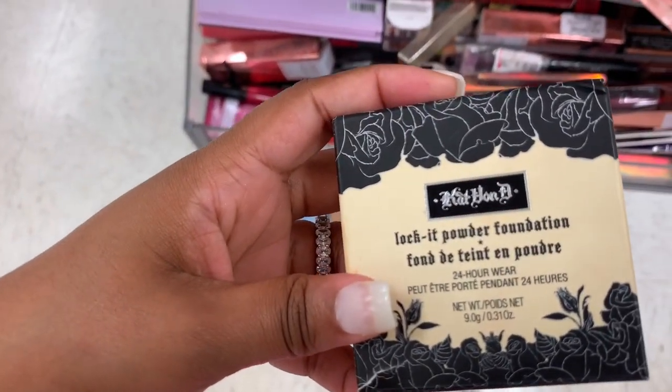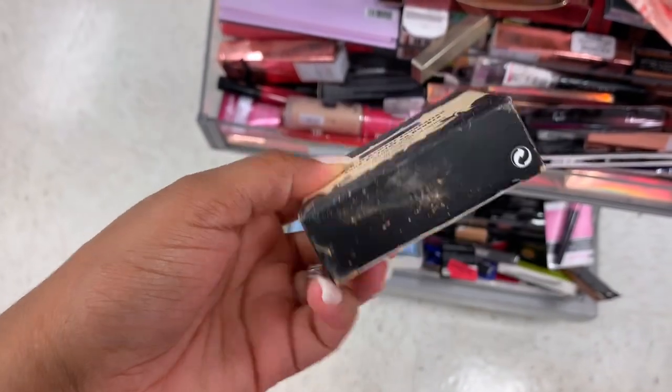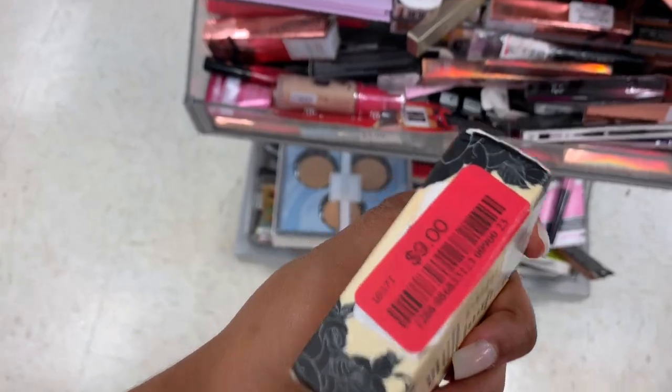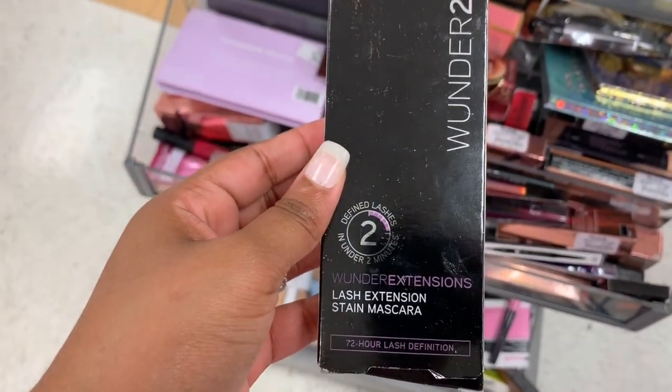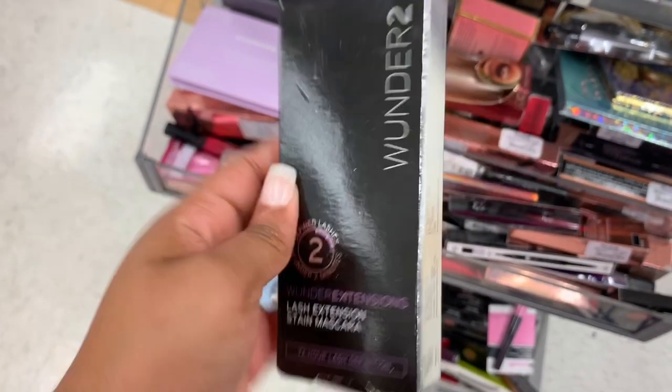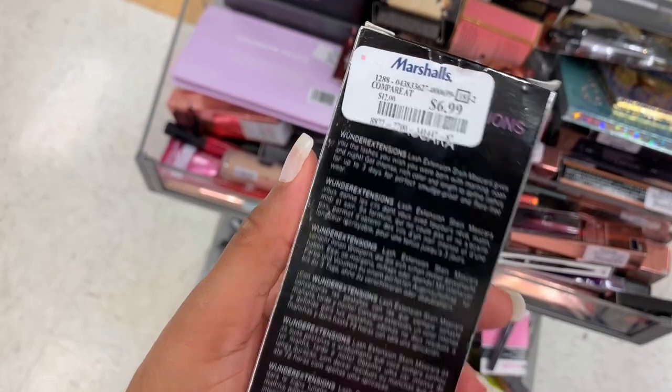I see a loose powder foundation in Medium 57 from Kaplan — it is $9. I see the Wunderbrow brand in here — this is a Lash Extension Stain Mascara. Y'all remember the Wonder Brow? This is $6.99.